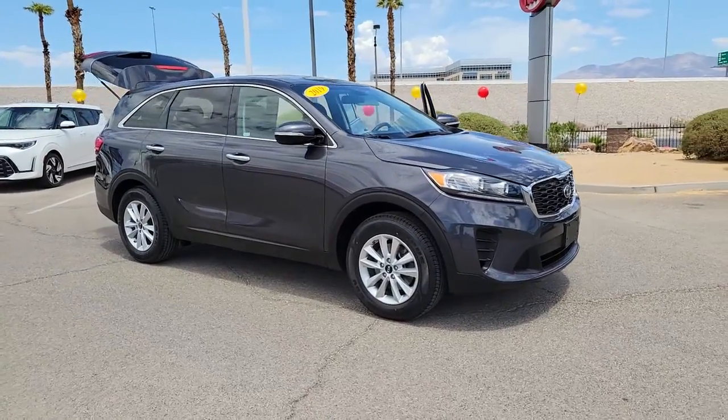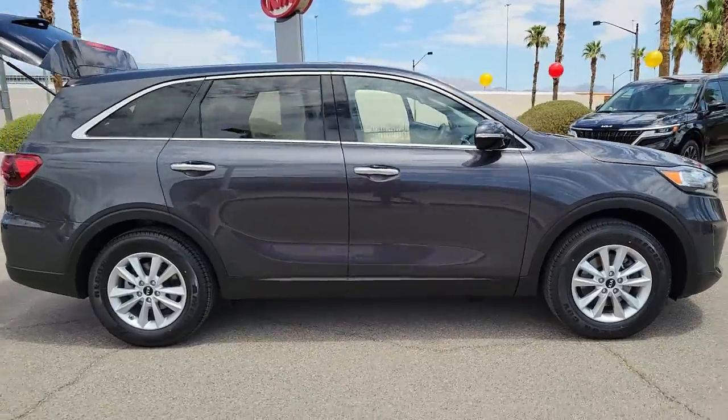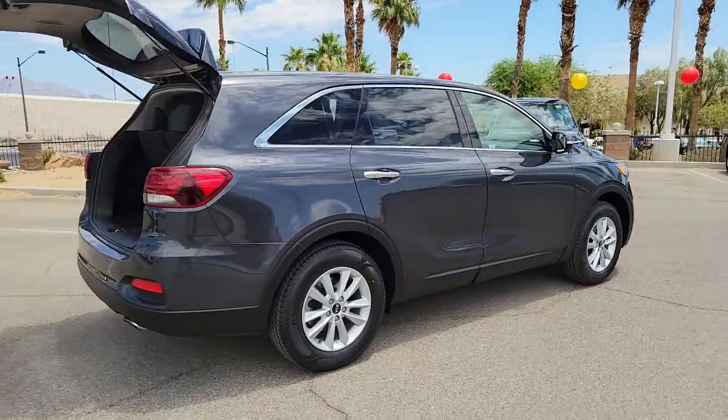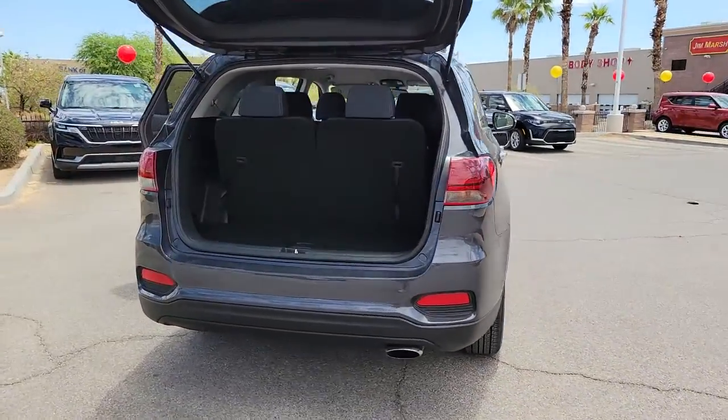You're going to love the 2019 Kia Sorento. With less than 40,000 miles on the odometer, this vehicle provides excellent value. This versatile Sorento has what your family needs to get the most out of every journey.